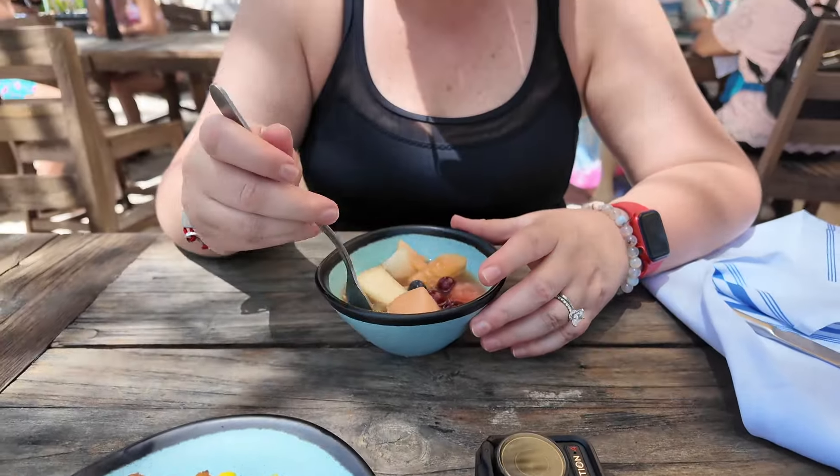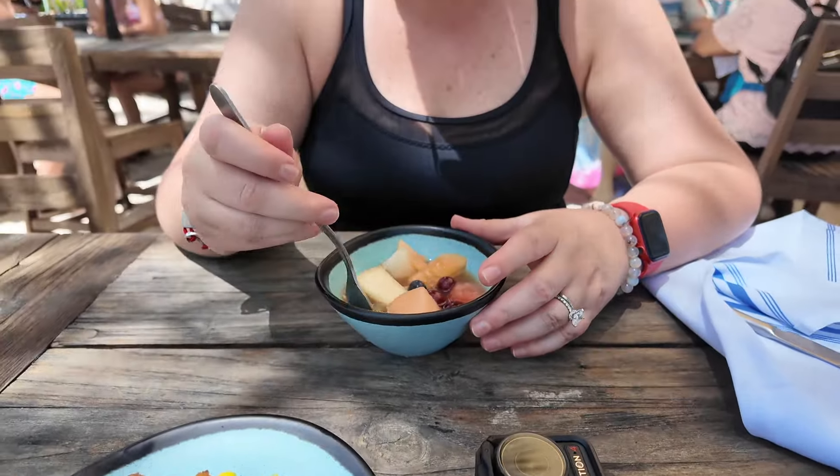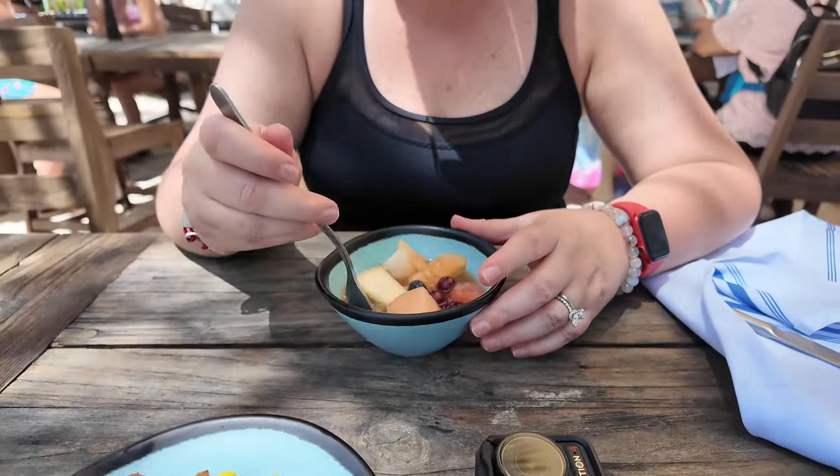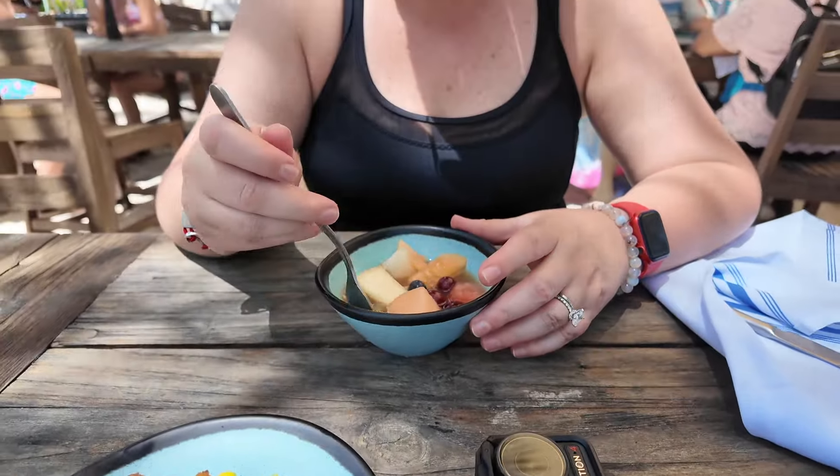Well, you're wigged out easily. But it probably keeps it fresh. It's good fruit though — watermelon, cantaloupe, honeydew, grapes, and blueberries. Yum, that's good.